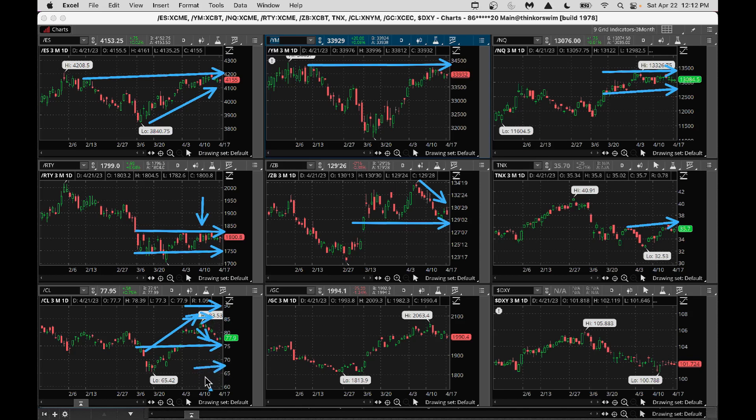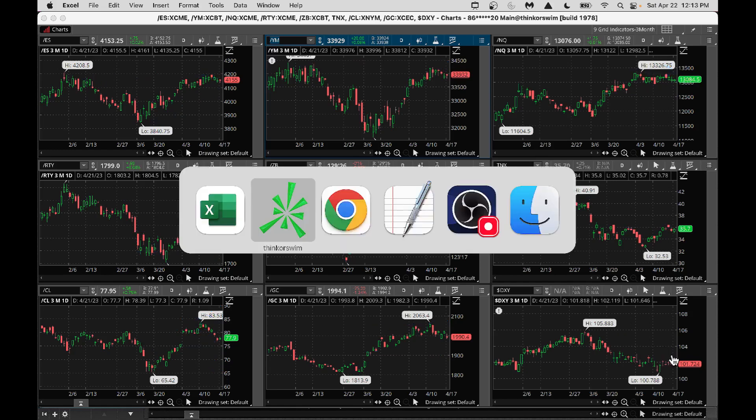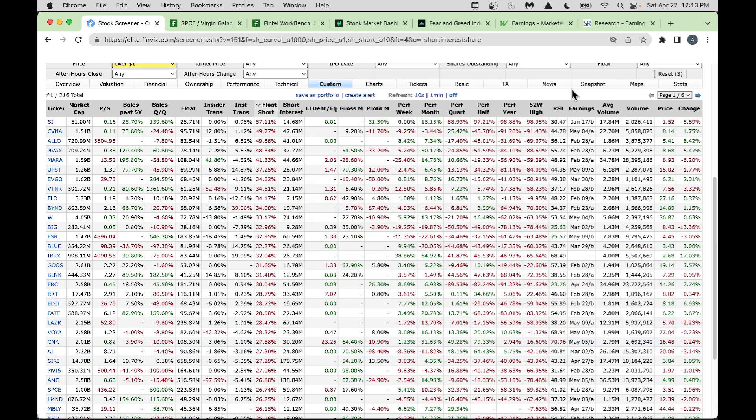Gold is a good candidate — it's trading sideways. You could do sideways strategies like butterflies and iron condors in GLD or GDX. Then the DXY dollar — the dollar is weakening, which is a good story for multinational companies and they could perform very well. That's the big picture.